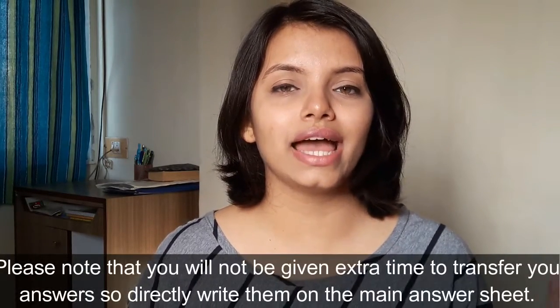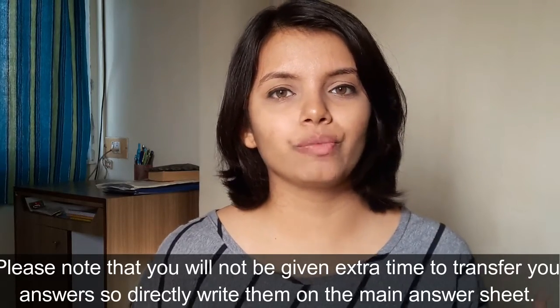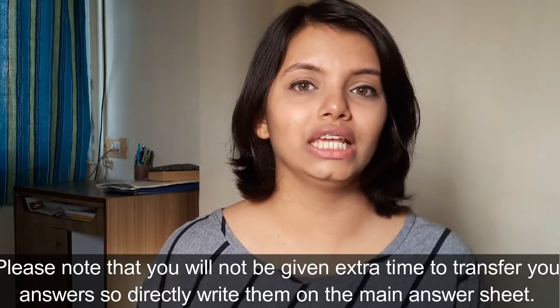Moving on to the reading section — I know this is one of the most difficult sections on the test. The reading section also contains 40 questions and you are given one hour, covering three passages. Essentially you get about 20 minutes per passage. Time management is absolutely essential for this section, so you have to practice a lot.